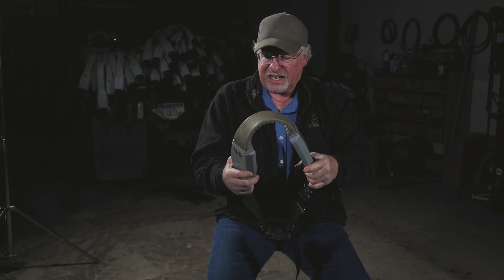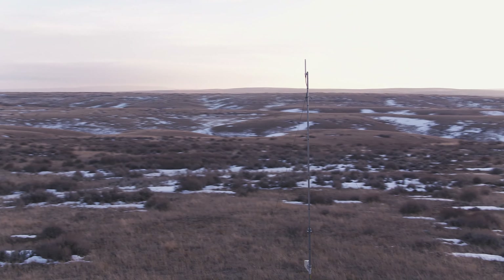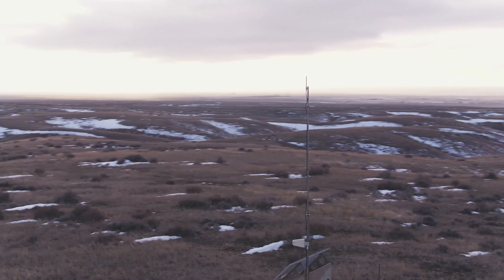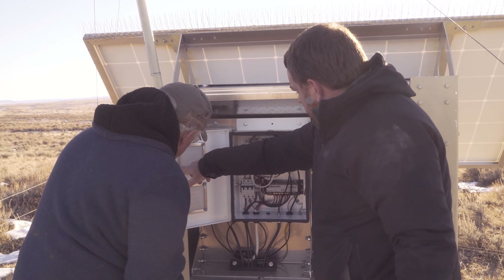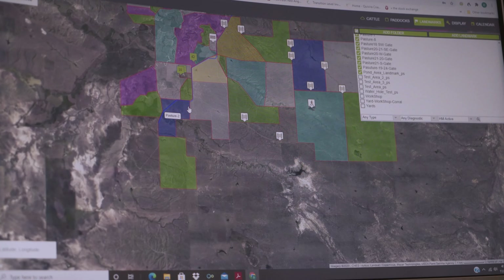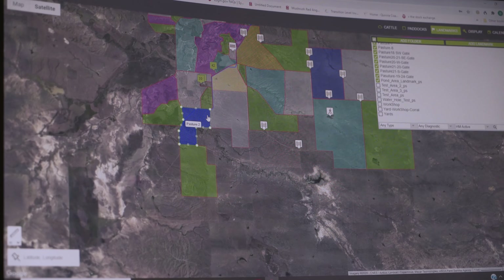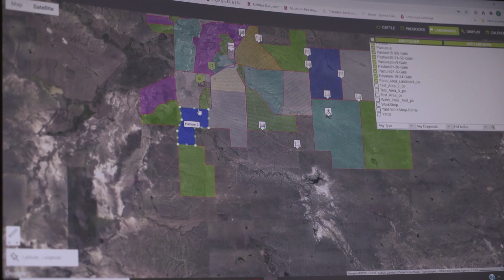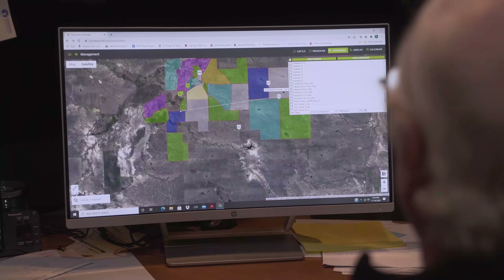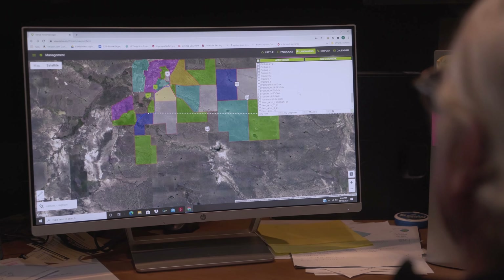They work well. We get 95% compliance or better from the cows. Another part of the technology is a communication system which allows you to remotely program and update the collars. The investment for that is to install a number of towers on the property. All of that information goes up to the internet cloud, and all of the data from the collars can be browsed from a tablet or computer.